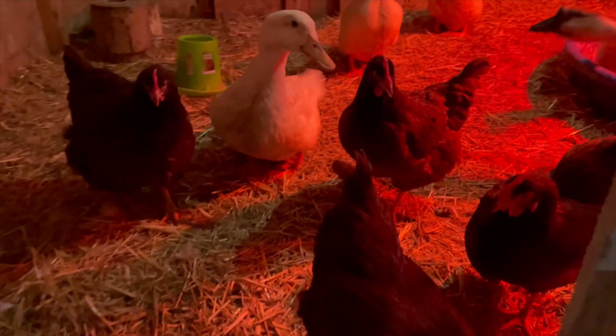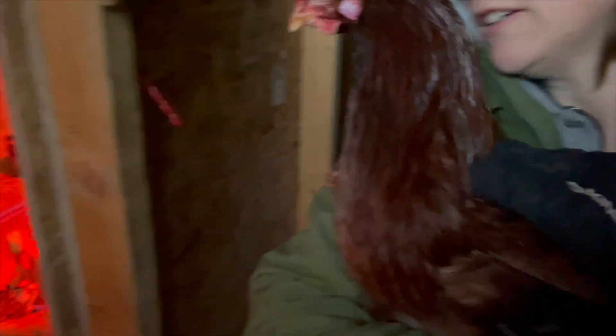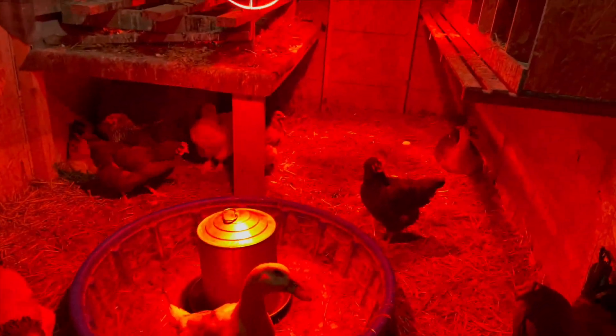Hello everybody! Good morning. There's a chicken leaving. Chicken in, chicken in. We have another egg.